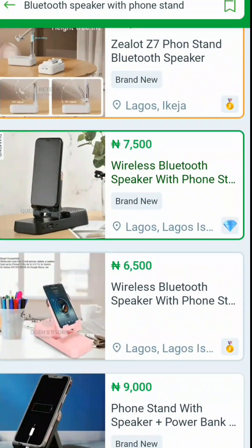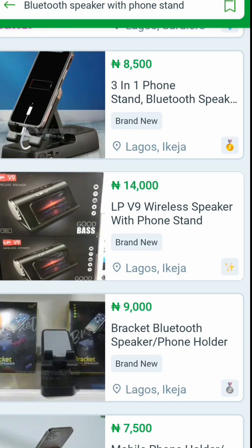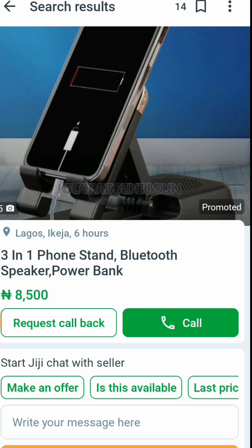Grab these products right now — they are hot. This is 3-in-1: phone stand, Bluetooth speaker, and power bank. You can charge your phone with it. If you bring this thing at 15,000, knowing that power bank alone costs 10,000 upwards, and you are selling 3-in-1 for 15,000 — would they not buy? That's another hot-selling product.